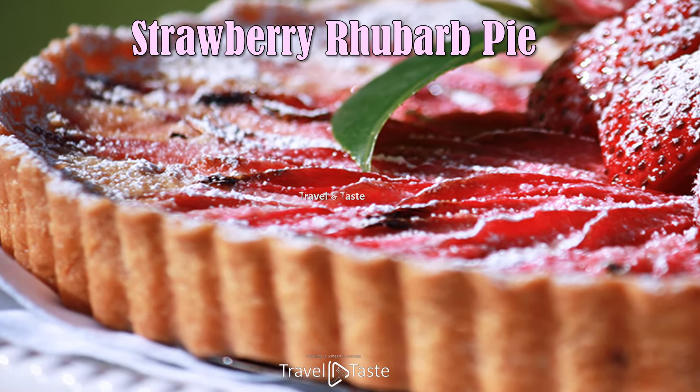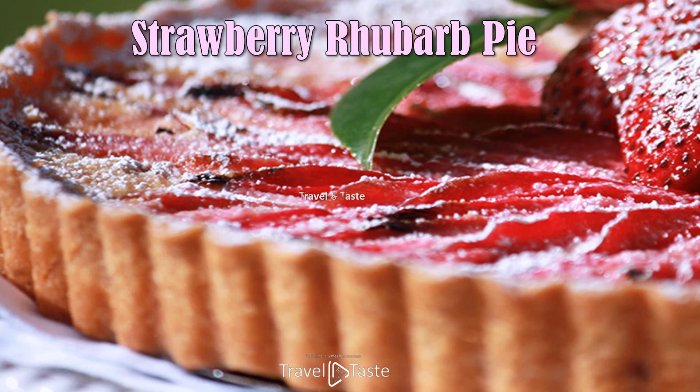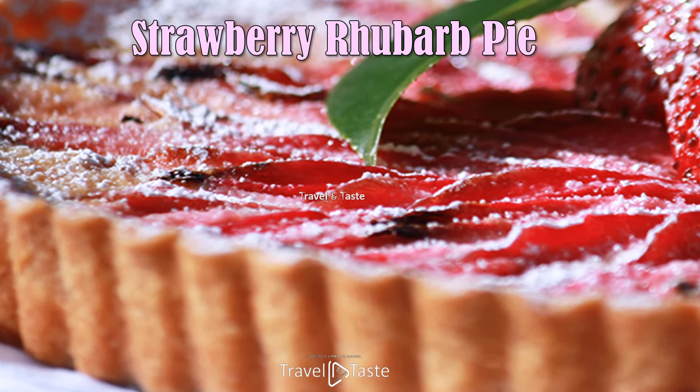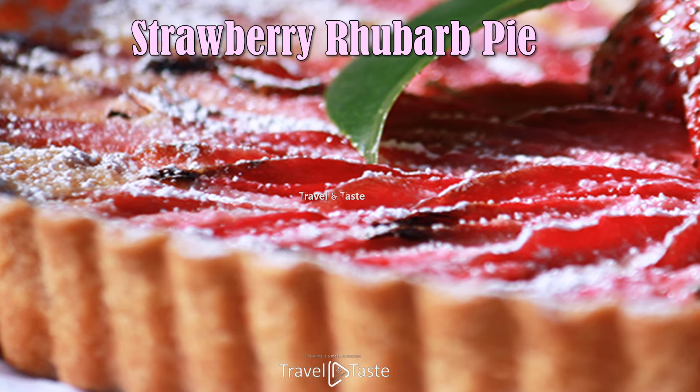Strawberry Rhubarb Pie — this best ever strawberry rhubarb pie is filled to brimming with juicy, sweet strawberries, tart rhubarb, and the most delectable, buttery streusel topping.